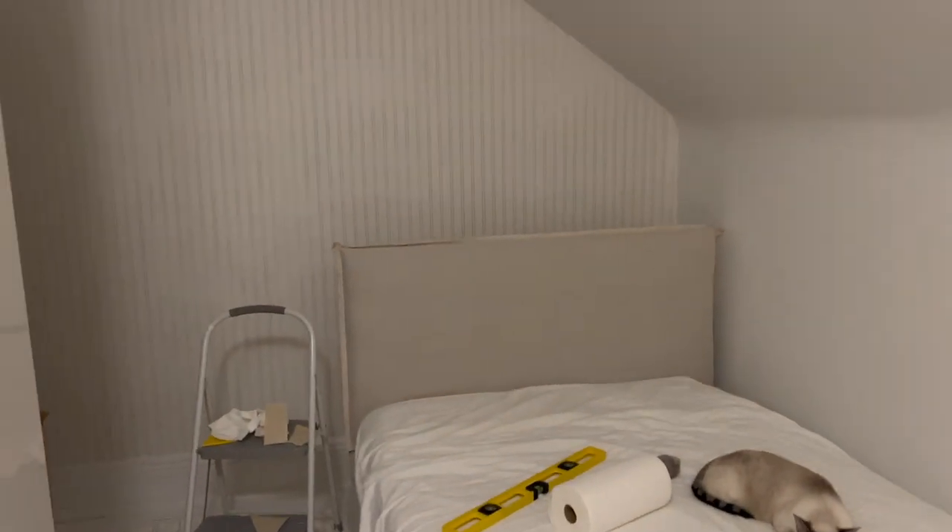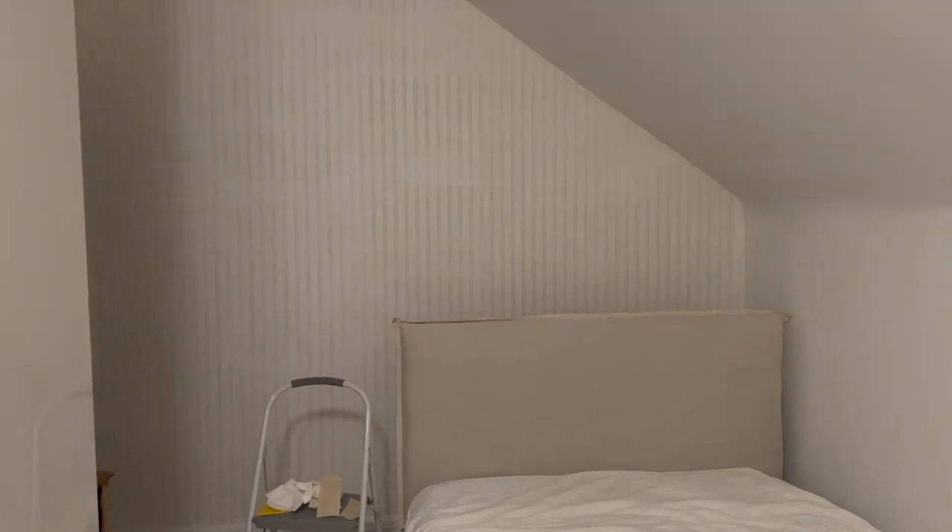It looks finished, but we ran out of wallpaper. Isn't that so annoying? And it won't come till Monday, so I'm just going to put it all back, take pictures, pretend it's finished, but I'm going to fix that next week. It's looking really, really good though.